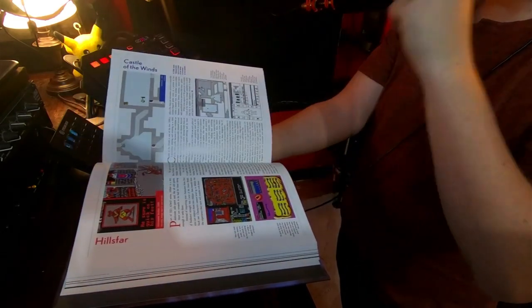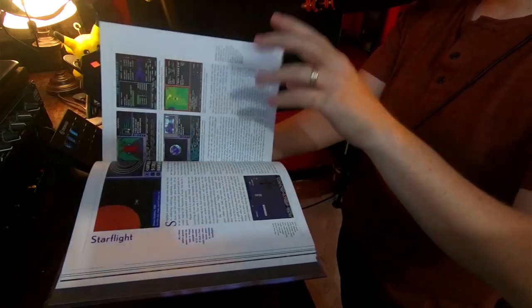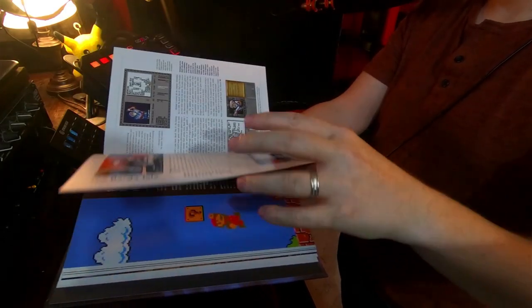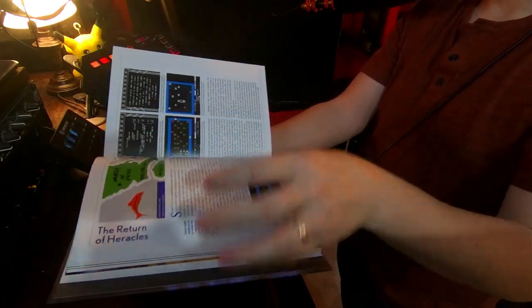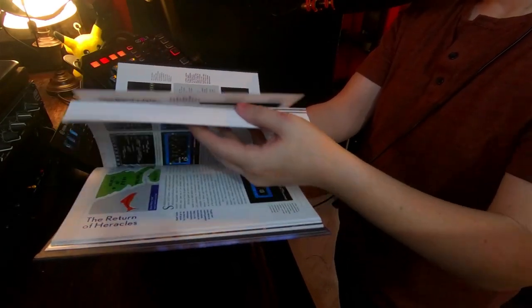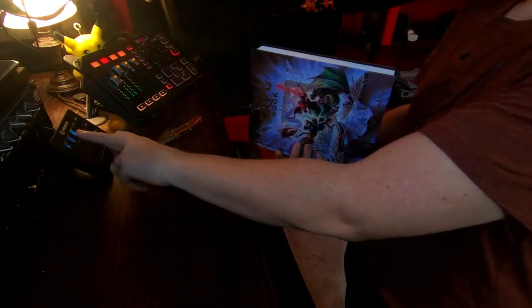Now, CRPGs stand for computer RPGs. I did mention earlier that this is sort of like the Western RPG style version, but I feel like CRPG is probably the more generally accepted term for this style of game. I don't know if this necessarily encompasses all Western style RPGs, or just certain kinds — and that's exactly the sort of question I'm hoping this book is going to help me answer in the long term.